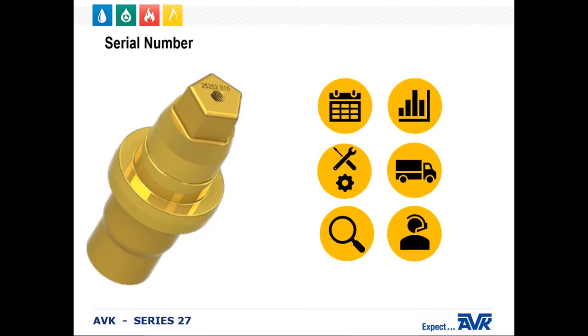Let's start looking more at the internal parts. All of our hydrants and our valves have a unique serial number. This unique number indicates the date of manufacture, testing results, the construction material, and shipping information. This is for full traceability to allow for the industry's quickest and most comprehensive customer service.